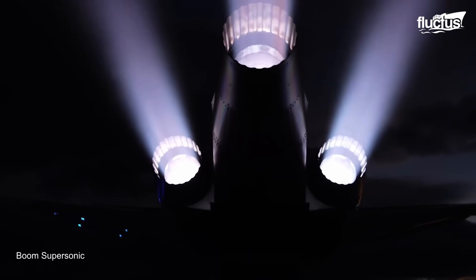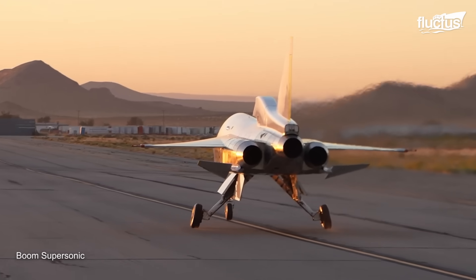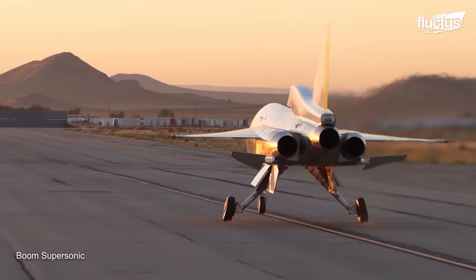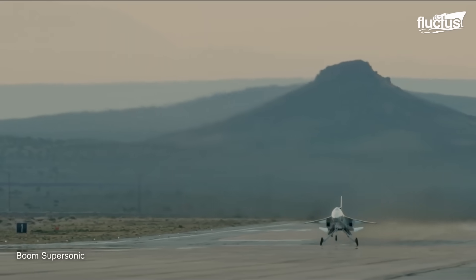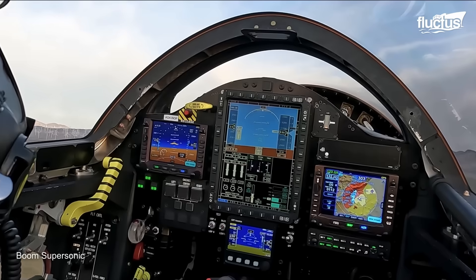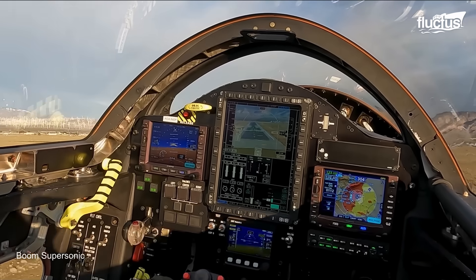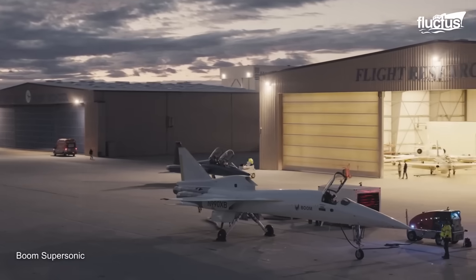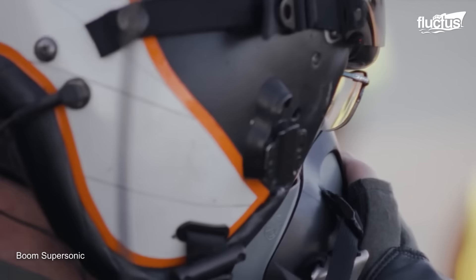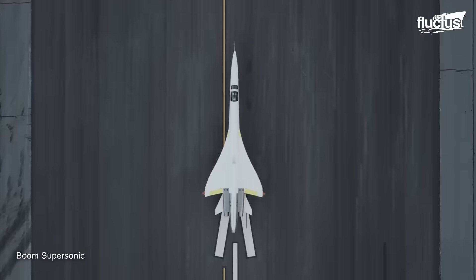The XB1 features three General Electric J85 engines, which deliver a combined thrust of 12,300 pounds and allow the aircraft to maintain a speed of Mach 2.2 with over 1,200 miles of range. On March 22, 2024, Boom XB1 safely and successfully executed its first flight at the Mojave Air and Spaceport in Mojave, California.